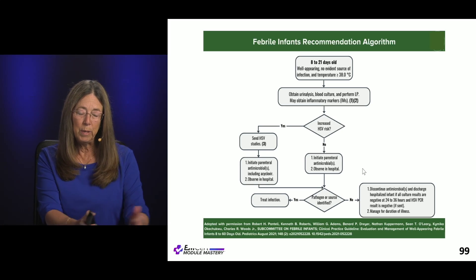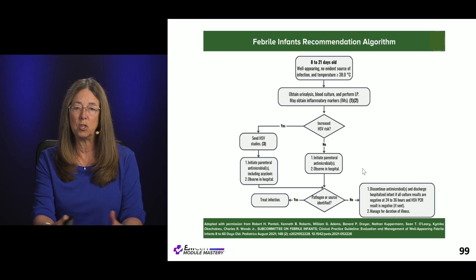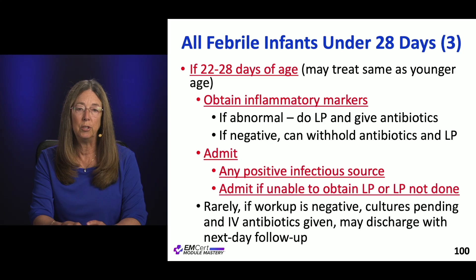There are three specific algorithms in this guideline. The first is for febrile infants 8 to 21 days old — this is exactly what was just described. The algorithm shows when to test for herpes and what workup to perform.